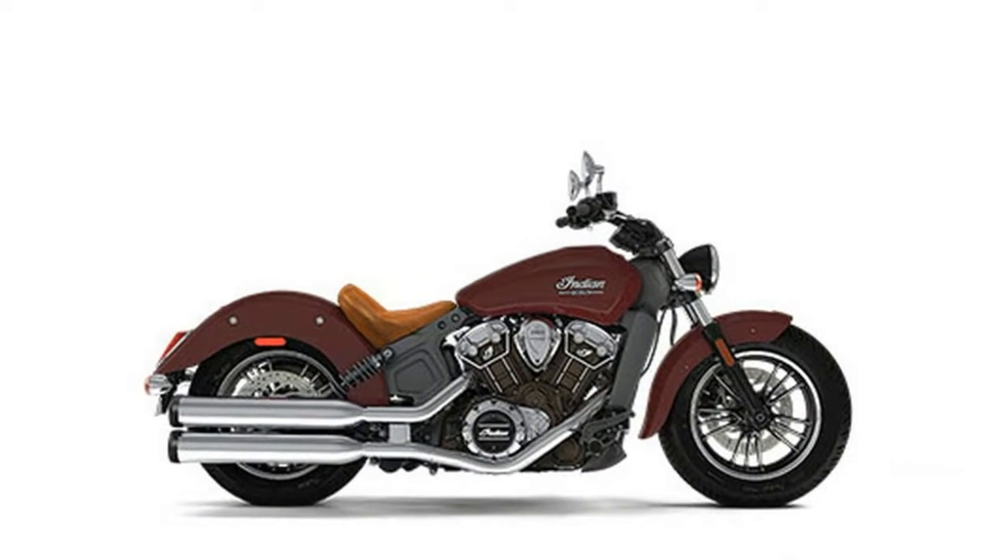New for 2017, the Scout is offered in four color options.